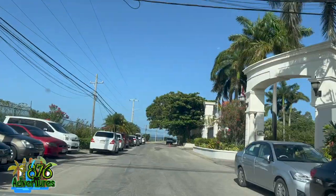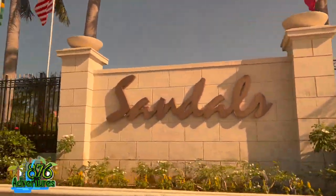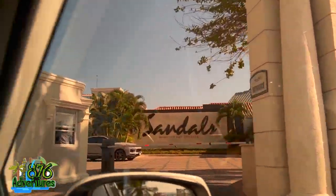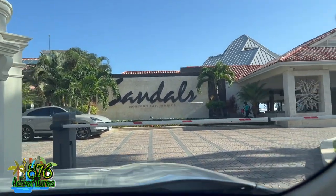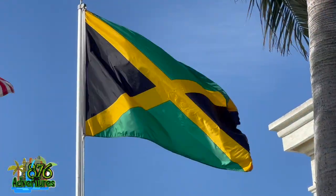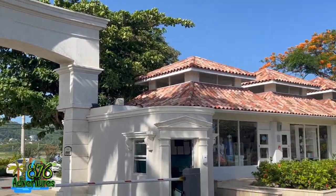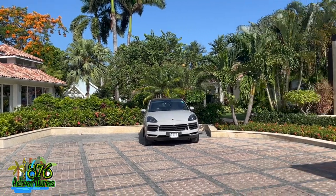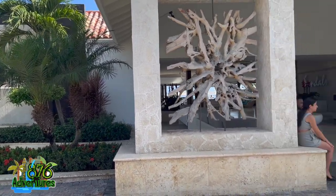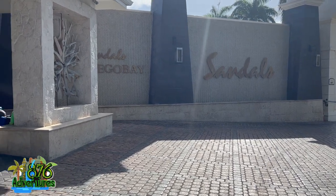As mentioned before in previous vlogs, I stayed at Sandals Royal Caribbean. But when you stay at Sandals Royal Caribbean, you have access to Sandals Montego Bay, which is like a five to eight minute drive away. So if you guys book Sandals Montego Bay or Sandals Royal Caribbean, that means you have access to both hotels.